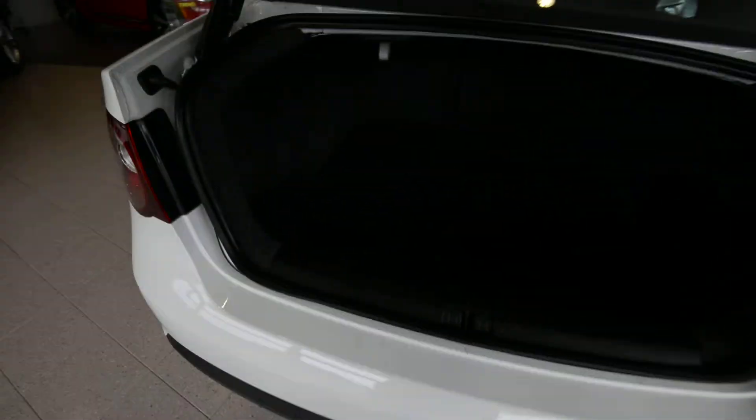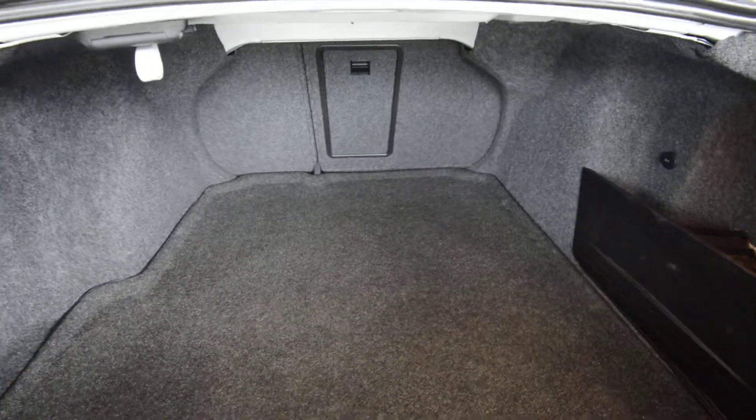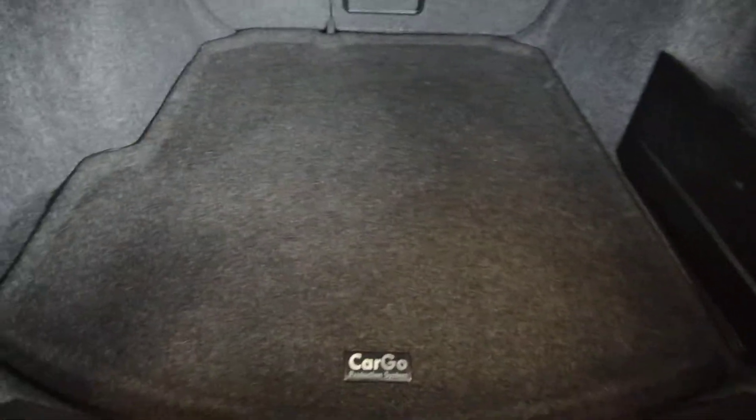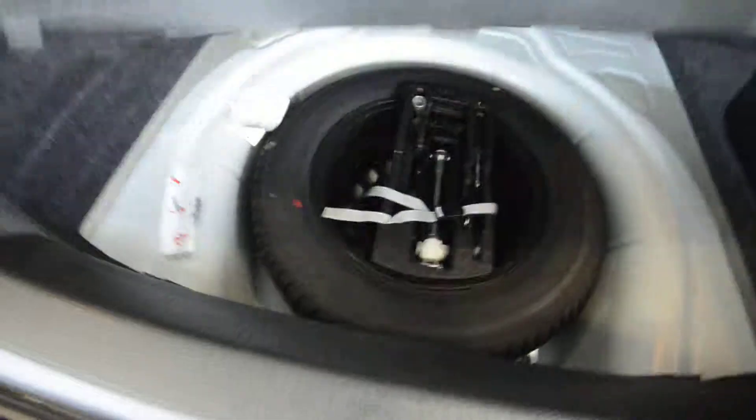The trunk is another huge area. You can see when you fold those seats, you get a nice wide opening. You have some hooks to hang bags, cargo blocks in a separated area, an optional heavy-duty cargo trunk liner, and under the floor is a full-size spare tire.